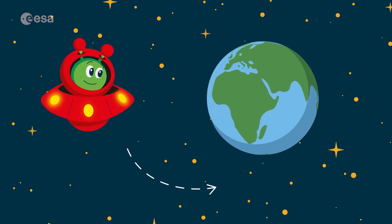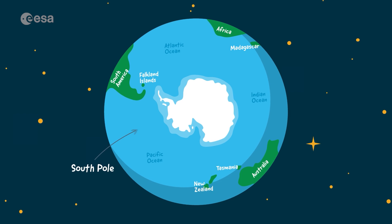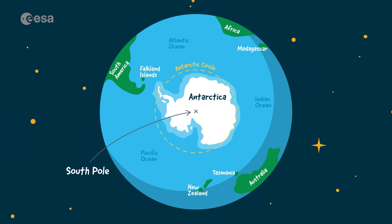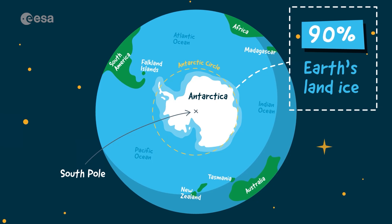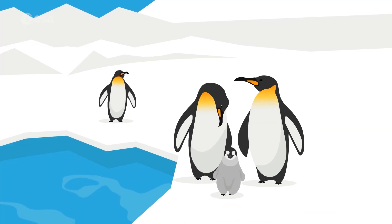Let's travel to Antarctica, the continent at the South Pole. Antarctica is one large sheet of ice, formed by snow piling up over thousands of years on land. 90% of Earth's land ice is in Antarctica. Antarctica is a cool place to live, but mostly for penguins.